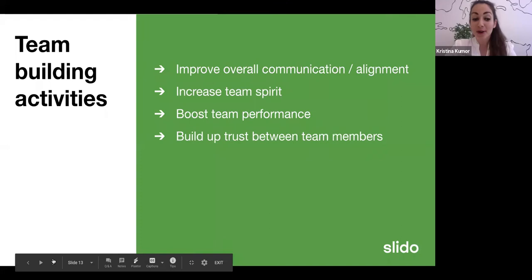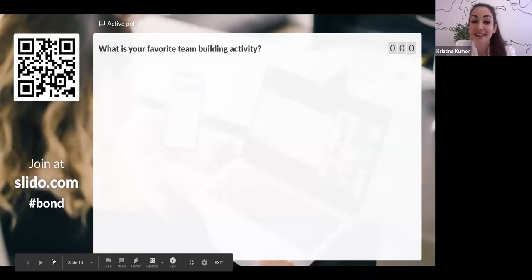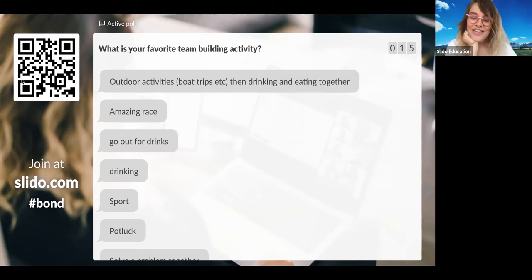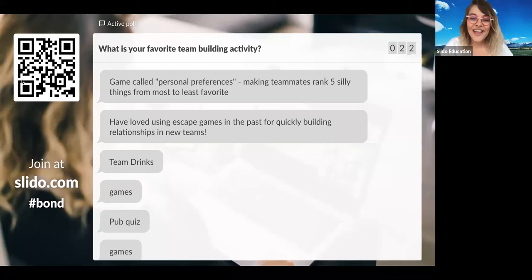Before we talk about remote team building activities, we'd love to find out — what is your favorite team building activity? Really, what is that one thing that you like doing as a team building activity? Feel free to submit your answer. Alcohol looks nice — we have one answer there already. Happy hour, games, pop quiz. I love to solve a problem together — that's probably one of my favorites. We had escape rooms, and I love going to escape rooms with our team.